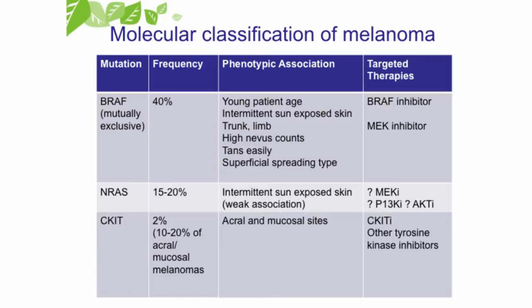There's an NRAS mutation in about 20% of patients. And then there's a CKIT mutation, which is found in those acral lentiginous melanomas — the ones on the palms and soles of the feet.